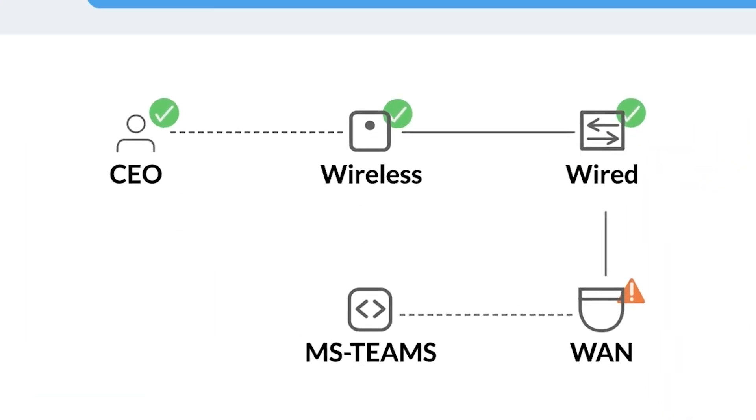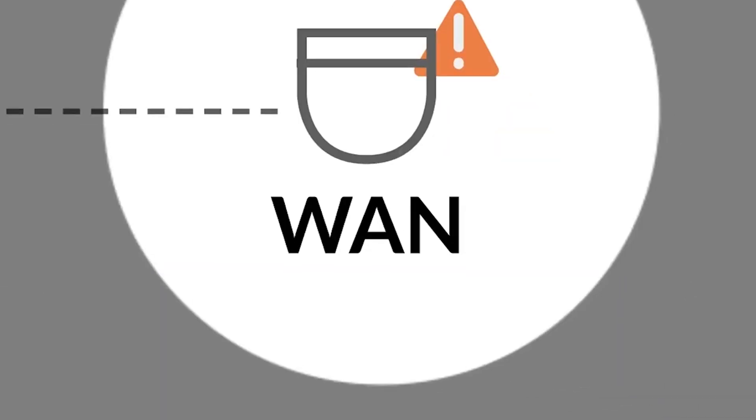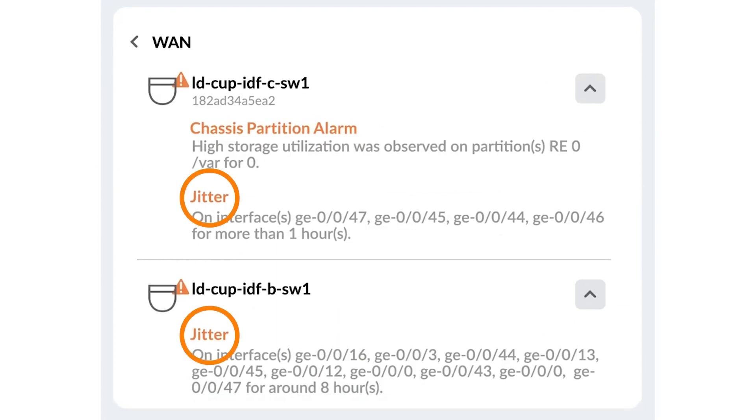This is great. I can see across the full stack, and it looks like it's the WAN. Let's dig into the WAN. Looks like we have too much jitter. Thanks, Marvis.